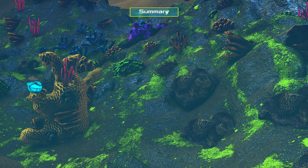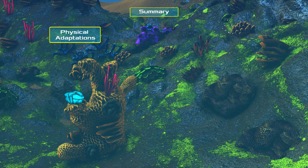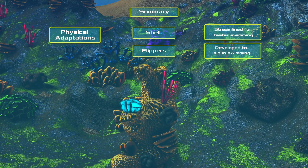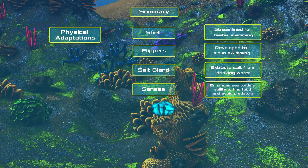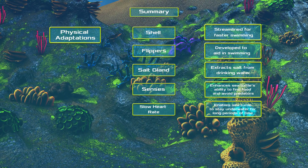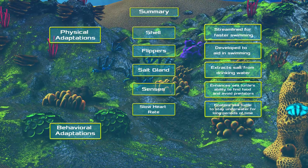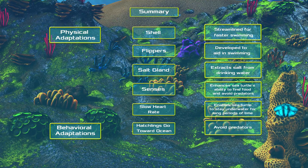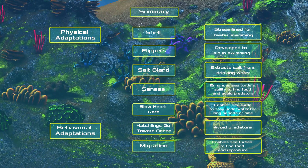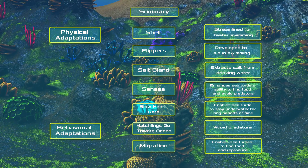In summary, sea turtles have many adaptations to help them survive in their environment. These include a streamlined shell, flippers, salt gland, and their senses in the water. They can also slow their heart rate and redirect oxygenated blood to their vital organs. Behavioral adaptations include hatchlings crawling toward the water and the migration patterns of sea turtles. All of these adaptations enable the sea turtle to spend its life in the ocean.